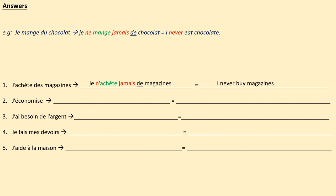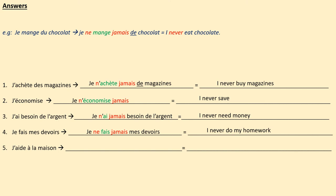Here are the answers: 1 — j'achète des magazines → je n'achète jamais de magazine, I never buy magazines. 2 — j'économise → je n'économise jamais, I never save. 3 — j'ai besoin de l'argent → je n'ai jamais besoin de l'argent, I never need money. 4 — je fais mes devoirs → je ne fais jamais mes devoirs, I never do my homework. 5 — j'aide à la maison → je n'aide jamais à la maison, I never help at home. Pause now to check your work carefully and make any corrections.